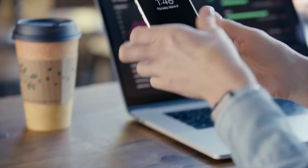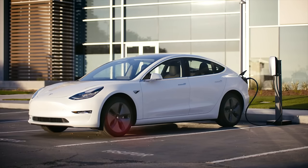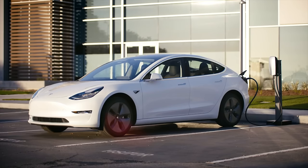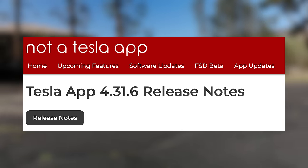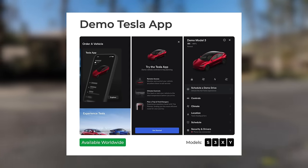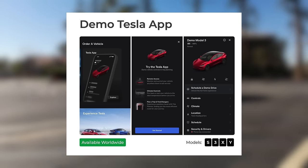First up today, Tesla has just released a new version of their app, and while it brings a lot of bug fixes under the surface, it features a pretty interesting new feature. In fact, you can use this feature right now even if you don't own a Tesla. In version 4.31.6, Tesla has enabled you to activate a demo version of the app, meaning you can get a chance to see everything the app has to offer before you even purchase a Tesla.